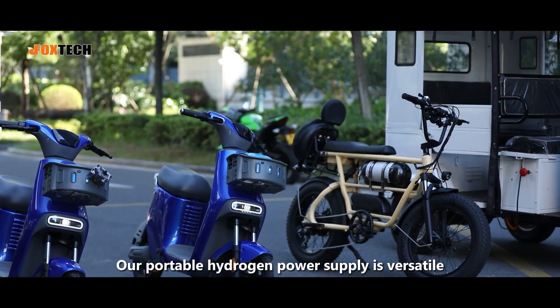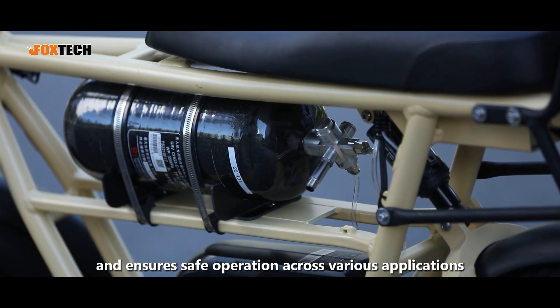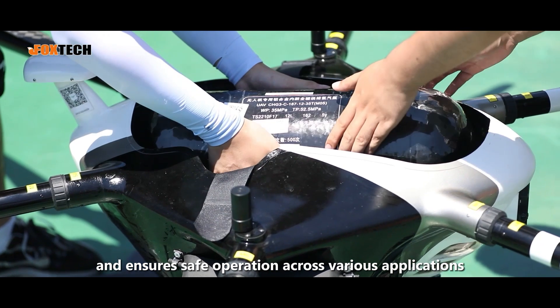Our portable hydrogen power supply is versatile, lightweight, easy to install, and ensures safe operation across various applications.